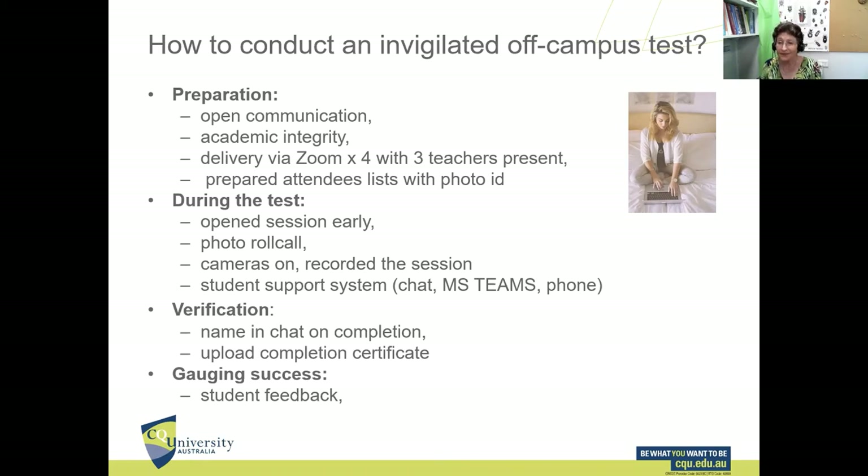To gauge success, student feedback was really important to us, and the feedback was overwhelmingly positive. Students said they felt well supported, less stressed, working in their own environment on their own laptops. The only negative feedback came from a couple of students who had internet issues with lines dropping out — no more than half a dozen — and a few who had hardware issues, either no suitable PC or no functioning camera. But all of these problems were resolved.